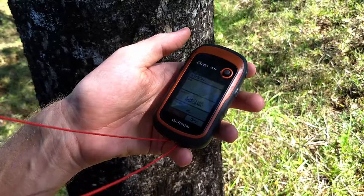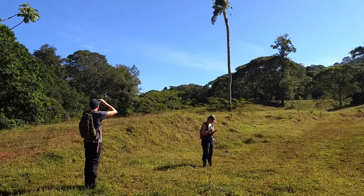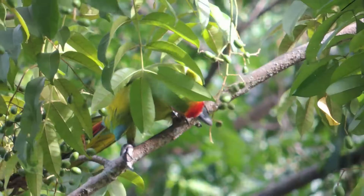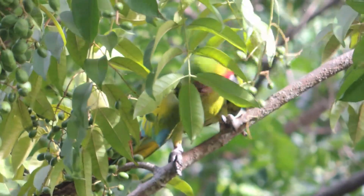We'll also be entering their location on a GPS, so that throughout the season we can go back to those exact same plants to see if they still have leaves on them, if they have flowered, and whether they have food on them. That will give us a better indication of how those plants are doing throughout the season.